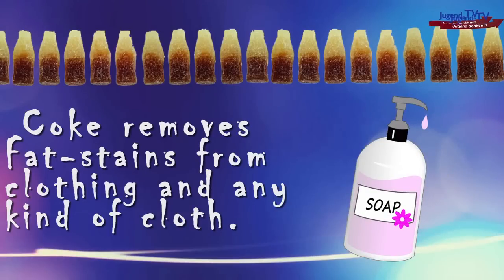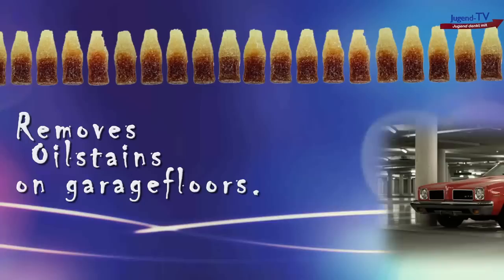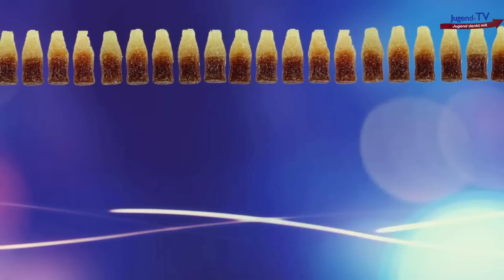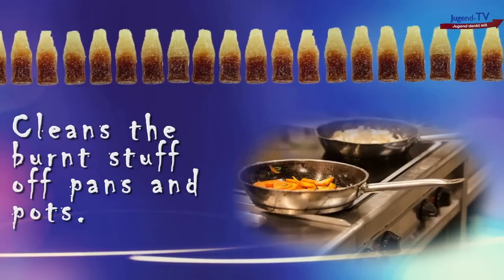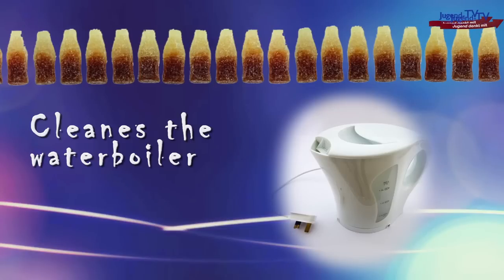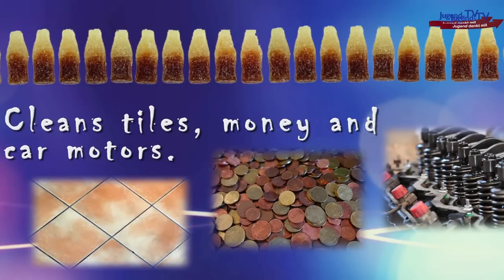Let's carry on. Two, it removes rust and rusty screws. Three, removes oil stains on garage floors. Four, kills slugs and snails. Five, cleans the burnt stuff off pots and pans. Six, cleans the water boiler. Seven, cleans tiles, money, and car motors. And so on and so on.